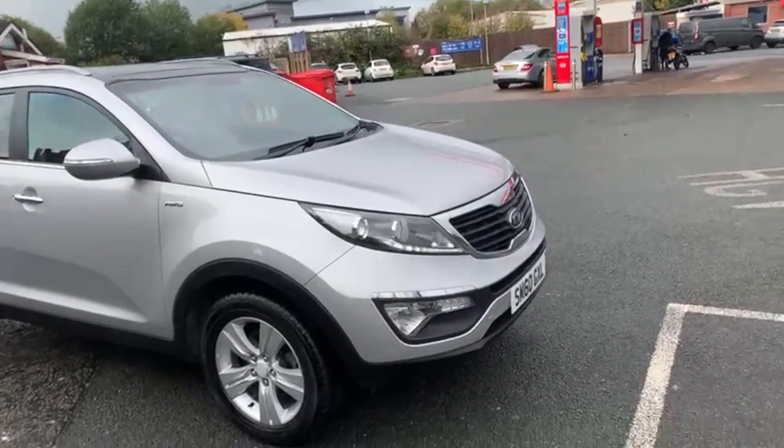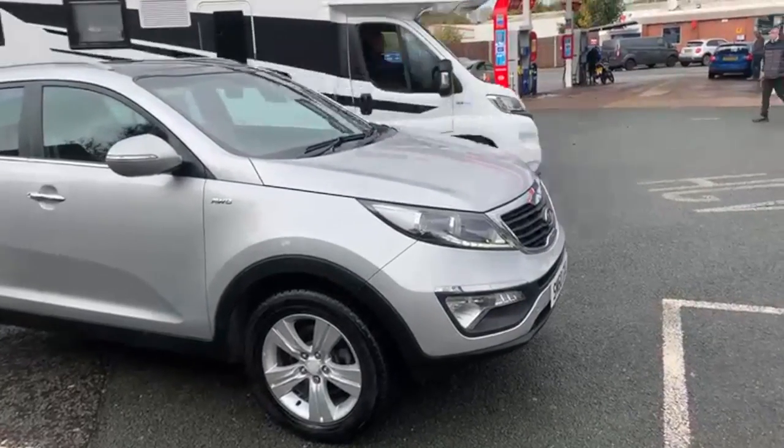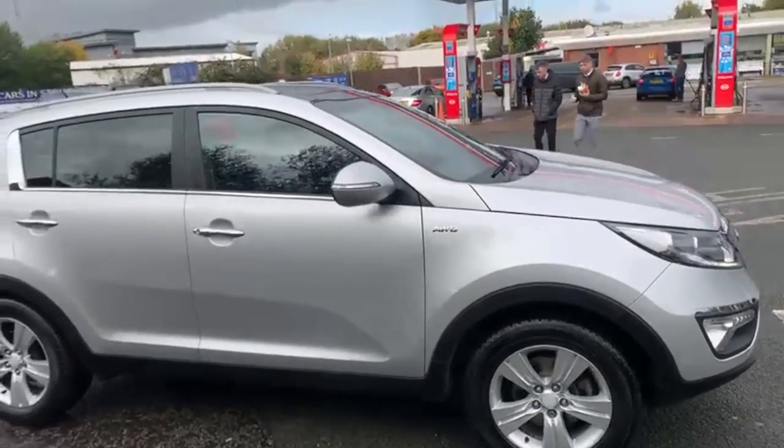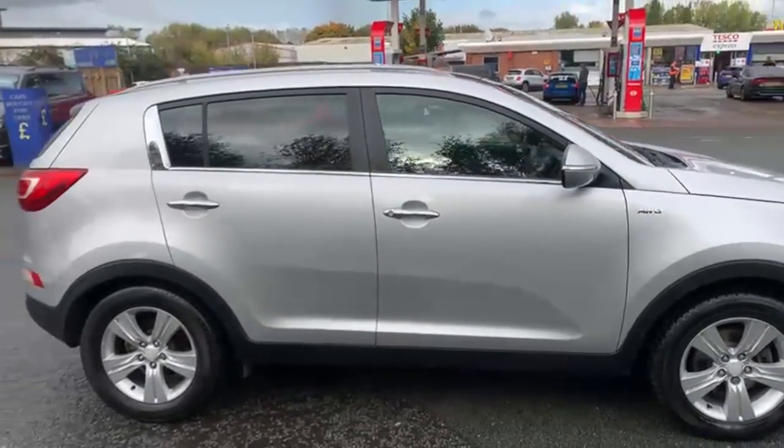Good afternoon everybody, it's Andy from Advantage Vehicles in Crewe. I'm just going to walk and talk you through this new arrival, which is a 60-plate Kia Sportage in silver.